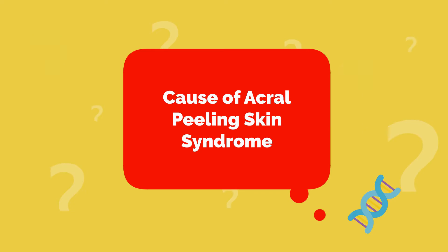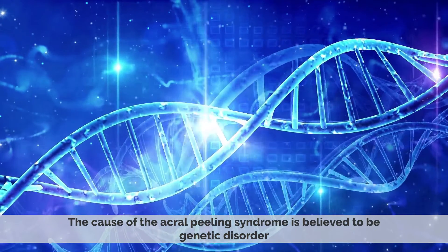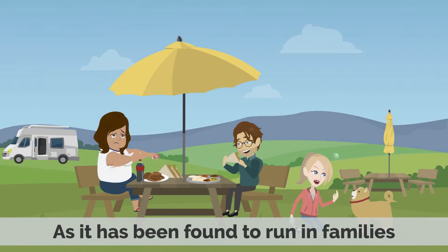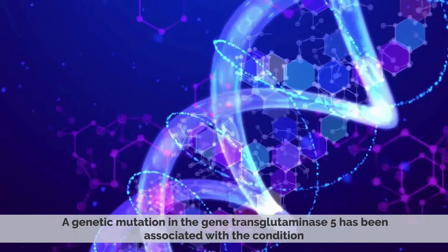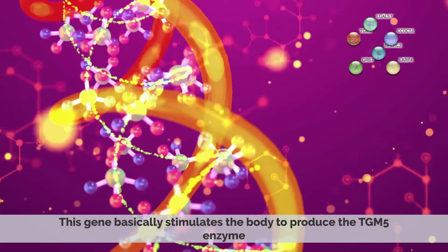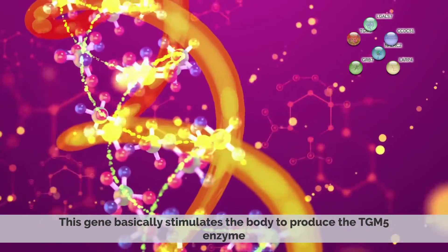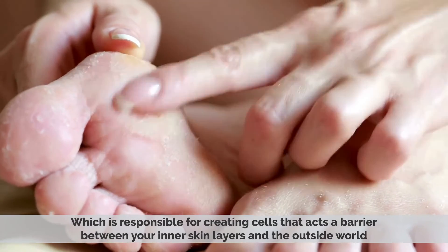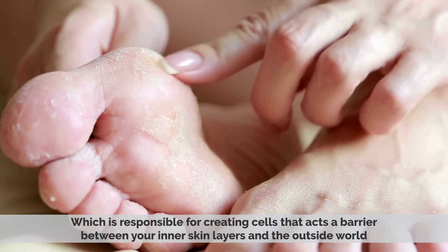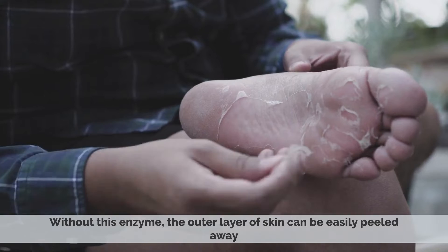The cause of Acryl Peeling Skin Syndrome is believed to be a genetic disorder, as it has been found to run in families. A genetic mutation of the gene transglutaminase 5 has been associated with the condition. This gene stimulates the body to produce the TGM-5 enzyme, which is responsible for creating cells that act as a barrier between your inner skin layers and the outside world. Without this enzyme, the outer layer of skin can be easily peeled away.